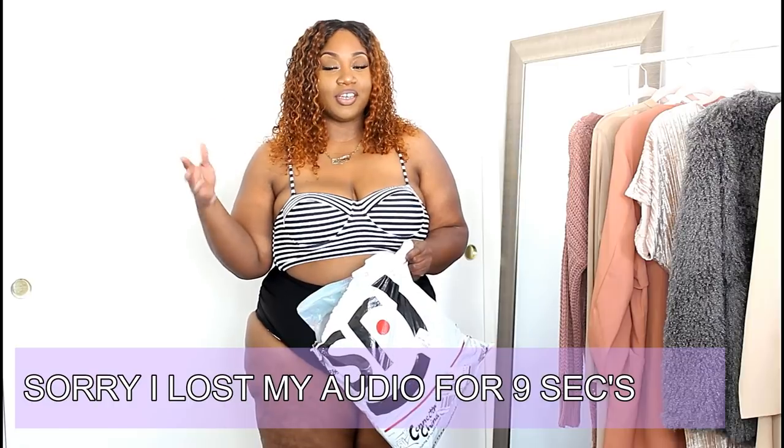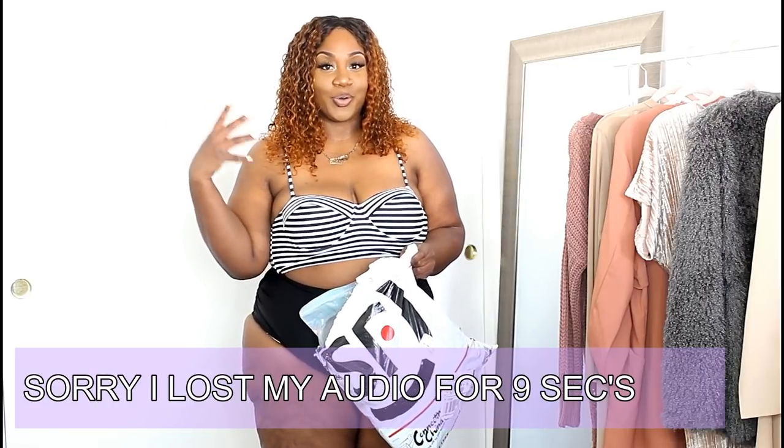Hey loves, welcome back to my channel! Today is going to be a swimwear haul. I thought this would be perfect because summer is right around the corner and we all want some cute bathing suits to rock out on the beach or on vacation. Sometimes bathing suits can be super expensive, upwards of a hundred dollars, so I wanted to show you some options in a pretty reasonable range that are affordable and good quality.